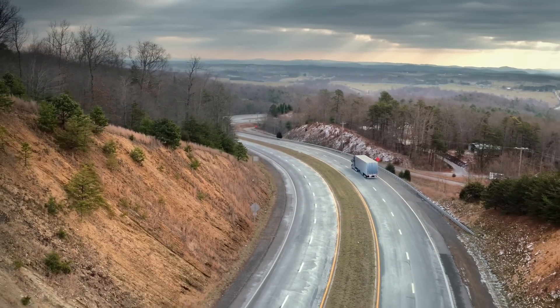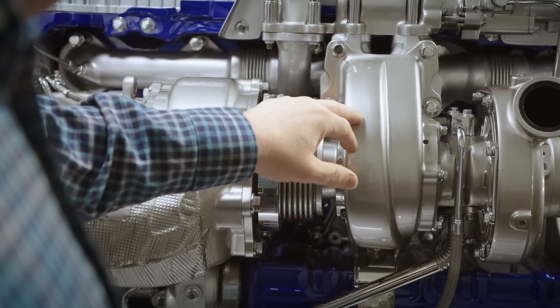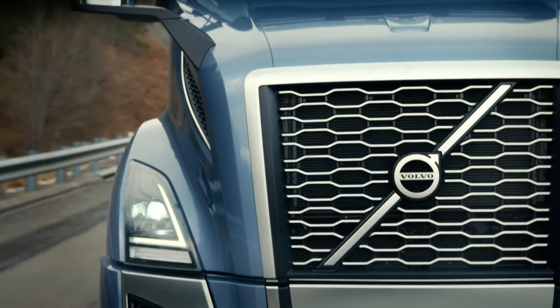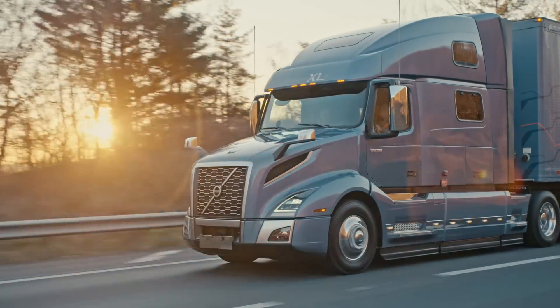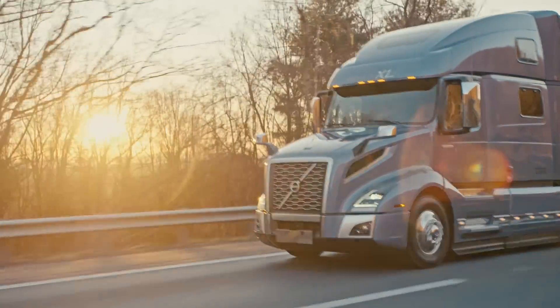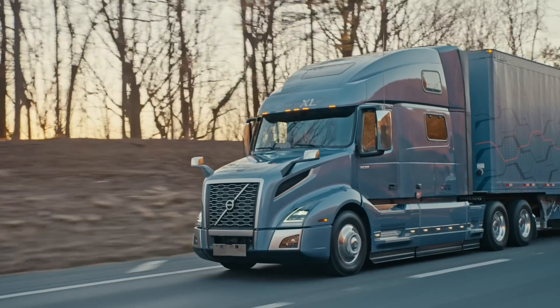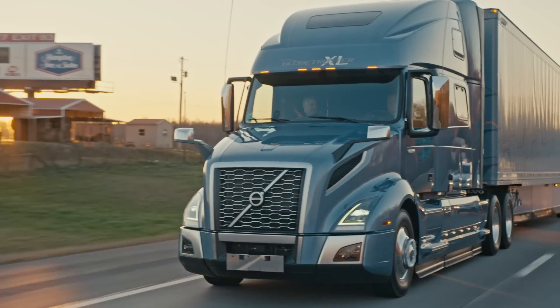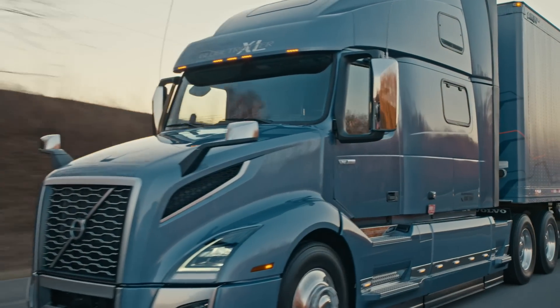Turbo compounding creates more power from less energy. It's a waste heat recovery system that uses a fixed geometry turbo in line with an exhaust turbine, providing up to a seven and a half percent improvement in fuel efficiency from previous models, and that supplies up to 50 additional horsepower into the engine that didn't have to come from the fuel going in. It's actually coming externally from wasted exhaust heat.